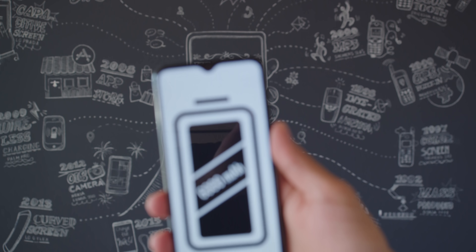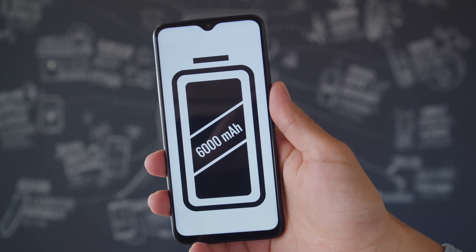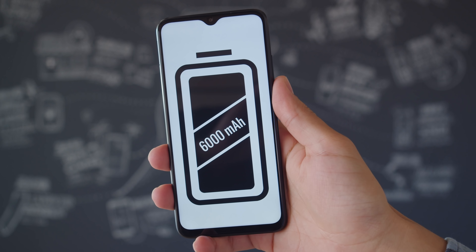On top of that, we've got a huge 6,000mAh battery. The Poco M3 had some of the best battery life we'd seen on a phone yet, and we expect the Redmi 9T to be right up there as well. There's also support for 18W fast charging, and you can use the 22.5W charger that comes in the box. But still, with such a big battery, don't expect it to top up that fast.